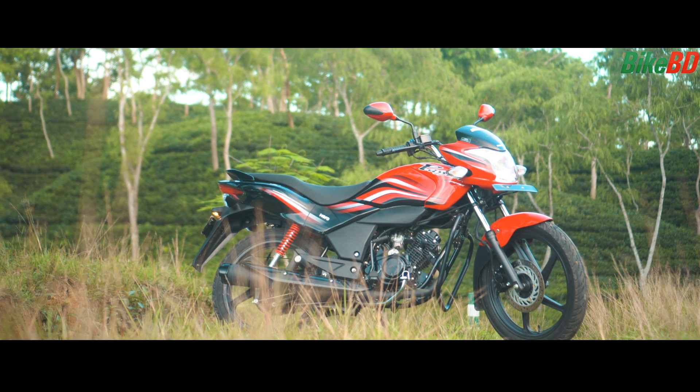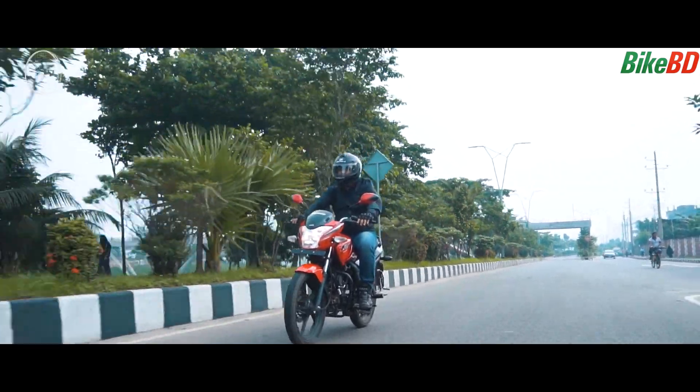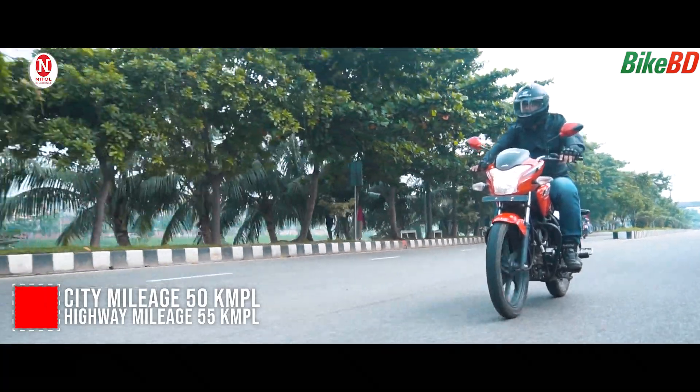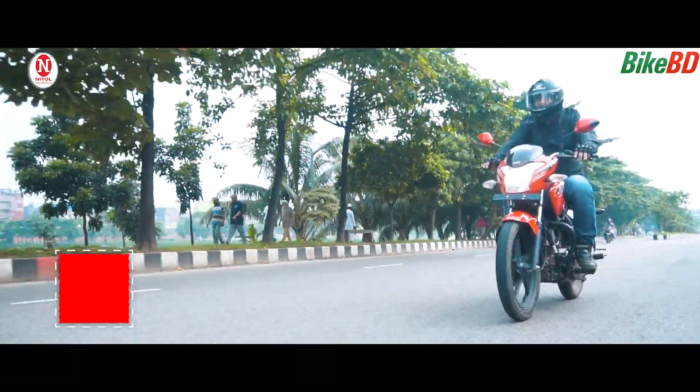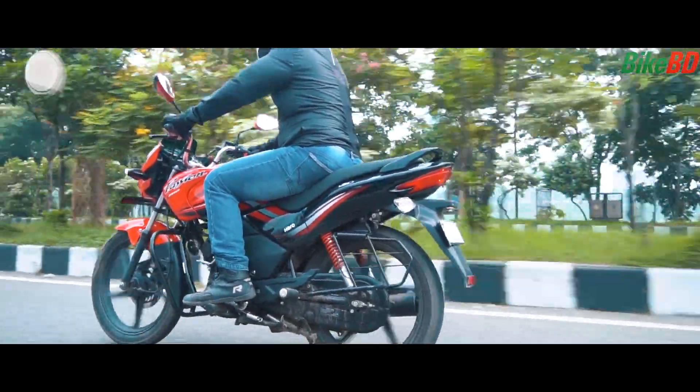The headlight is adequate for highway riding up to around 80 km/h. But overall, the gear ratio is very low — the second gear ratio feels very uncomfortable during city riding.